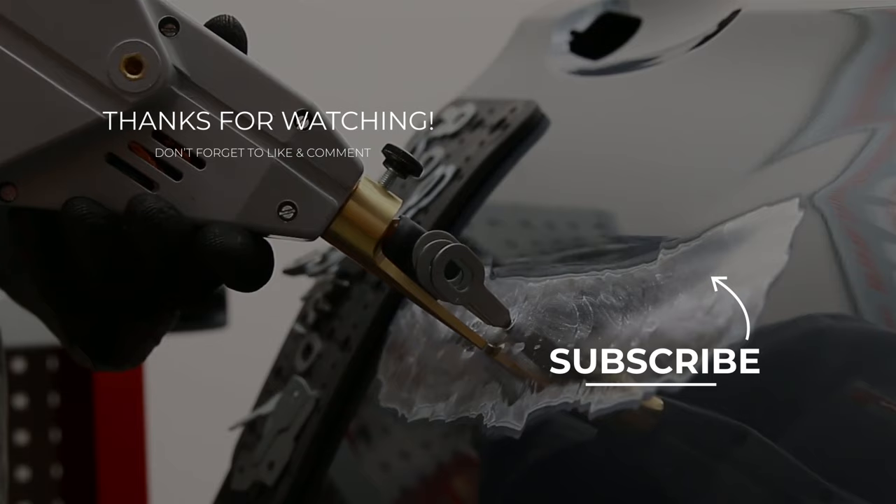That's it for me. Thank you for watching. Don't forget to subscribe to the channel so you don't miss new videos. Take care, everyone.